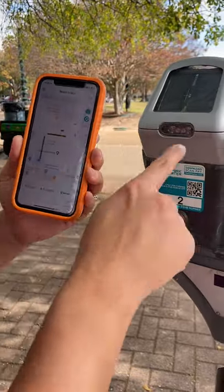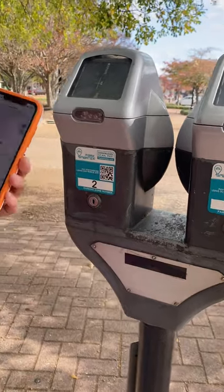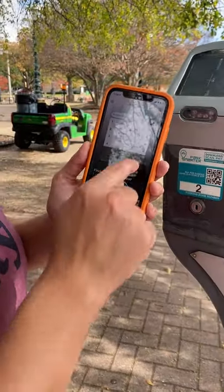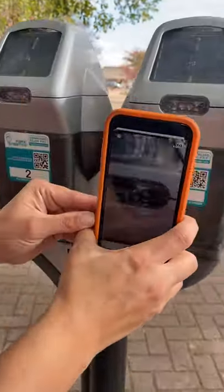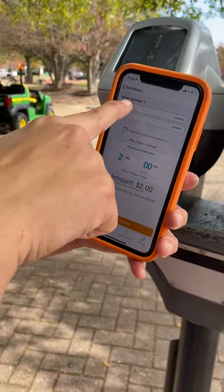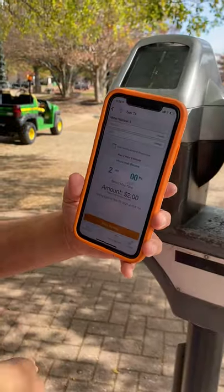You can notice on our meters, they each have numbers and they each have this awesome QR code, so it makes it really easy. Say you park here at Space 1, you go to Park, right up here you'll see a QR code. You scan it, it registers that you're in Space 1, you select two hours, and you can start parking. From there, you can either create an account that allows you to only have to put your information in once, or you can do it as a guest, and it will just charge your credit card the one time.